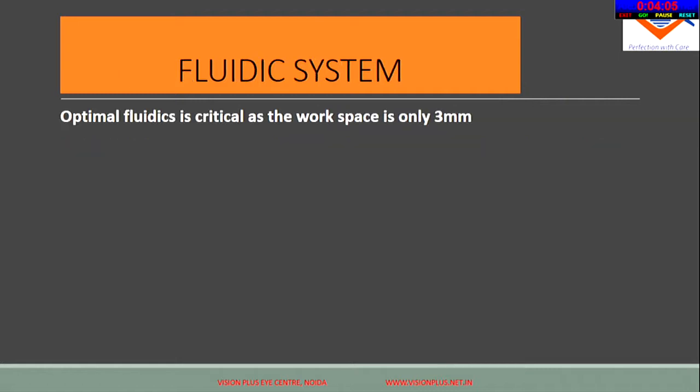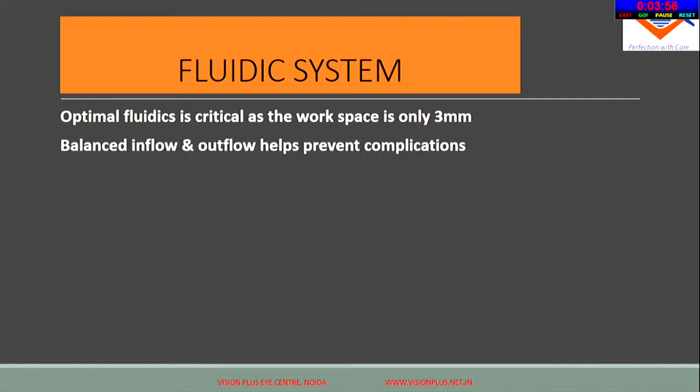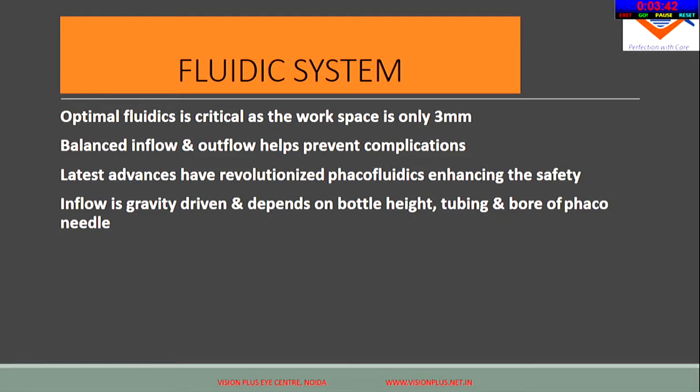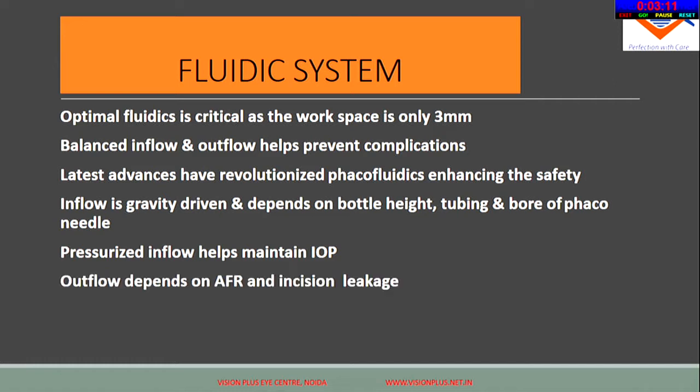The fluidic system is also critical because optimal fluidics are essential — we work in a small space and the balance of inflow and outflow is what prevents complications and maintains chamber stability. Earlier, inflow was always gravity-driven and dependent on bottle height, tubing, and bore of the FECO needle. Now you have pressurized inflow where the BSS bag gets compressed, you can have a target IOP, and thus achieve a much more stable anterior chamber. Outflow depends on aspiration flow rate and incision leakage.